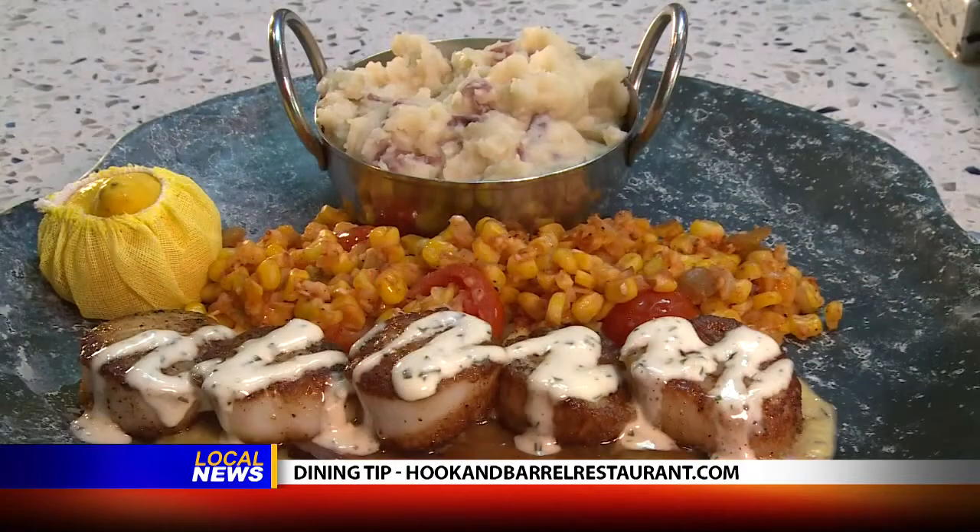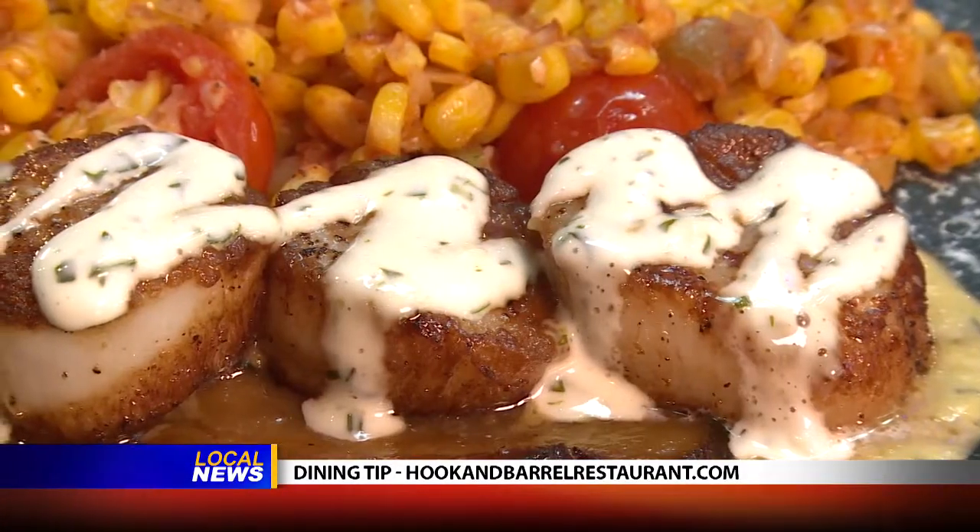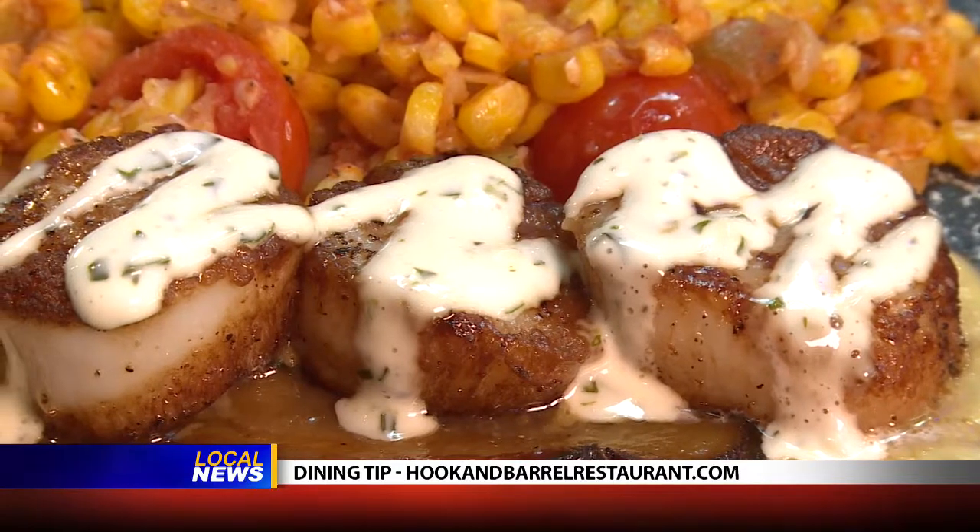It's wonderful, and the scallops are awesome too. Yeah, pan seared, basil aioli, corn puree — a lot of delicious flavors in there.